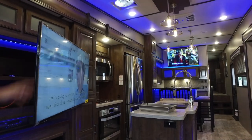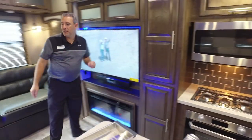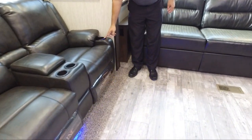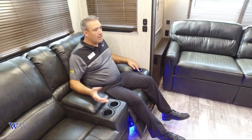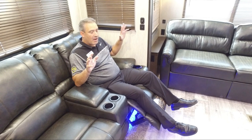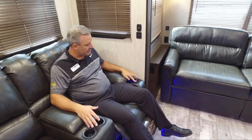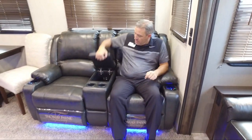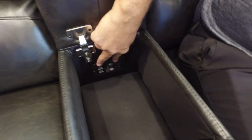Our furniture is all electric — it comes with heat, massage, and a reading light. It makes it nice and easy to sit down, relax, and recline with one touch. It also has a safety feature: if you take your finger off the button while closing, it stops — so if a dog or child runs underneath, it won't keep going. Two cup holders, a big storage area, plus USB ports and a 110 outlet right inside so you can charge your devices without using the wall USB ports.